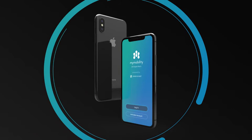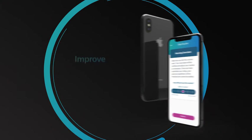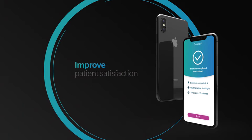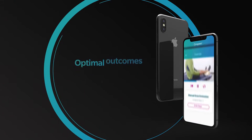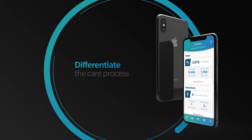With My Mobility, delivering support and guidance to patients has never been easier. My Mobility aims to help surgeons improve patient satisfaction, achieve optimal outcomes at reduced costs, and differentiate the care process.